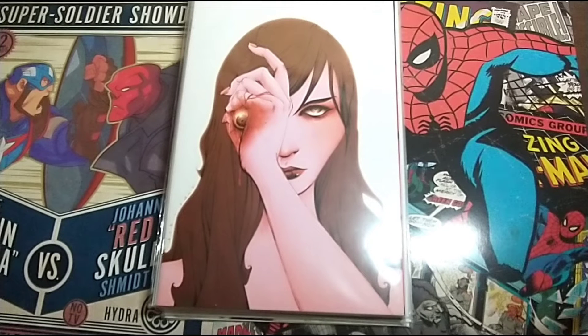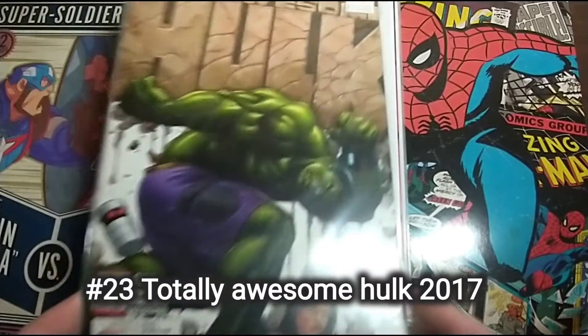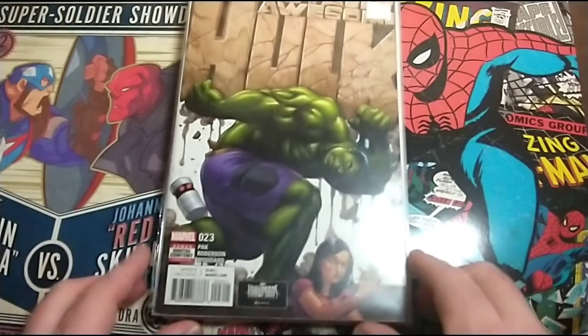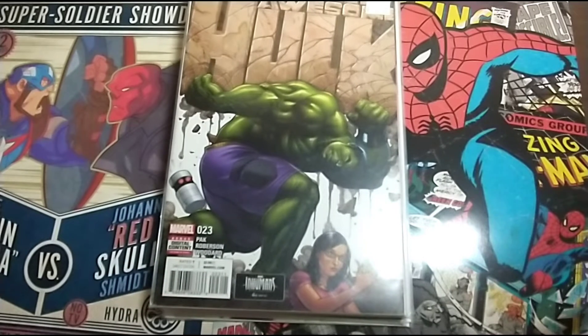And then this book I picked up as well because of the cover. I've never heard of this series — Totally Awesome Hulk. I just thought the cover was cool.